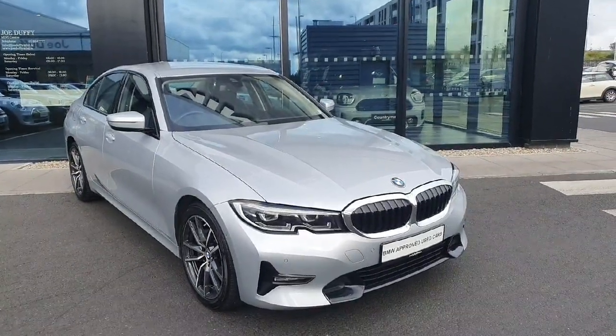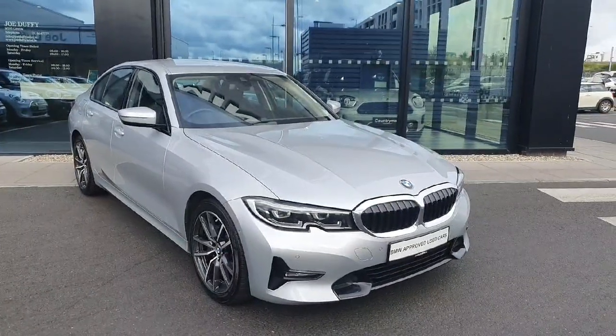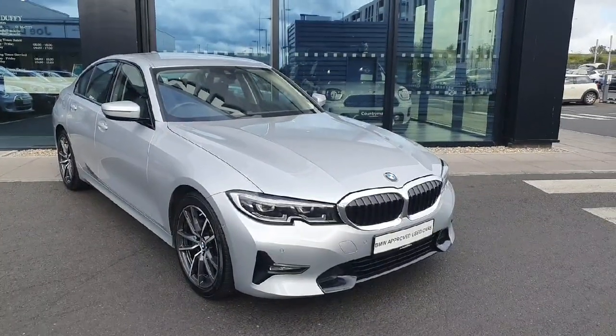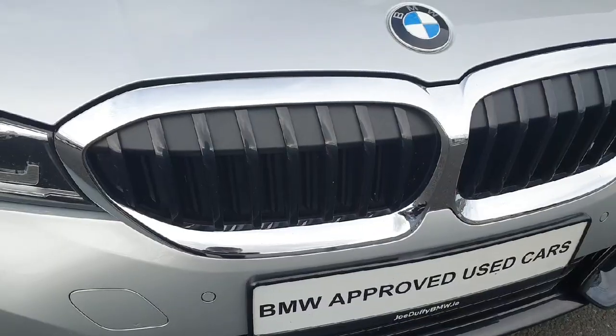Hello everyone, welcome to Joe Duff BMW here in Charlestown. My name is Fernando and I'm going to introduce you to this gorgeous 2020 318i. The car is finished in a beautiful silver color, so let's start at the front.